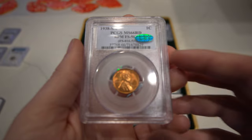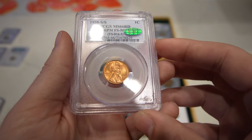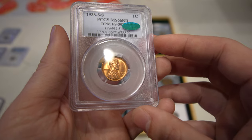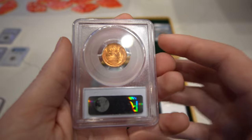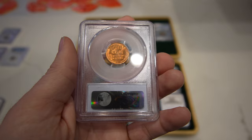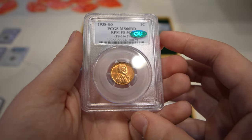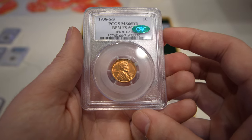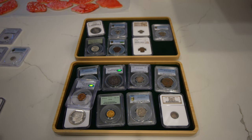Then we have this 1938S over S Lincoln Cent, graded Mint State 66 Red — it's a repunched mint mark and it is also CAC approved. I like how red the coin was, no distracting spots, and the luster was phenomenal. Not really big into varieties and mint marks, but when the price is right, we try to pick it up and offer it to you guys.